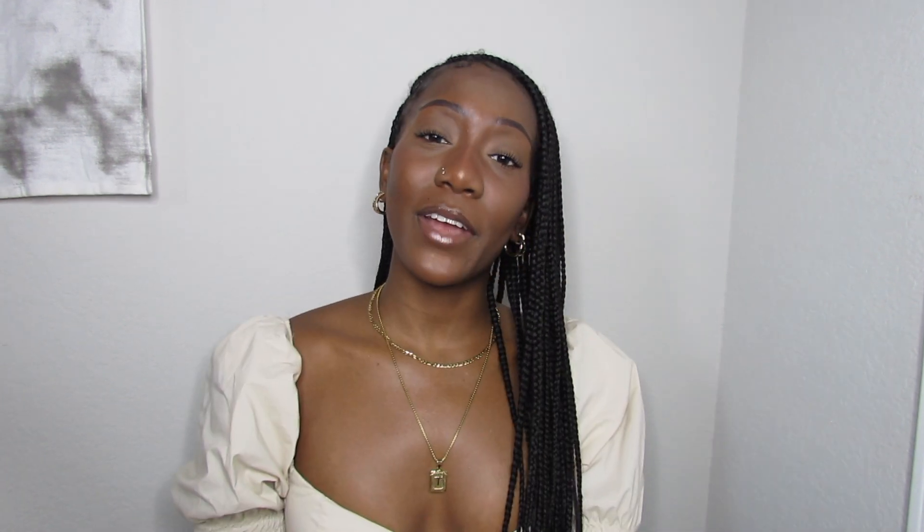Alright my loves, that's all I have for you guys today. I hope you enjoyed this video — all the links to the items are down below in the description box. Don't forget to give this video a big thumbs up, subscribe, and have a great and amazing day. Bye, deuces!